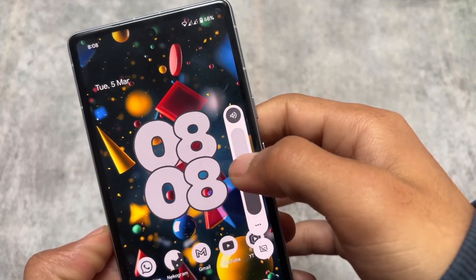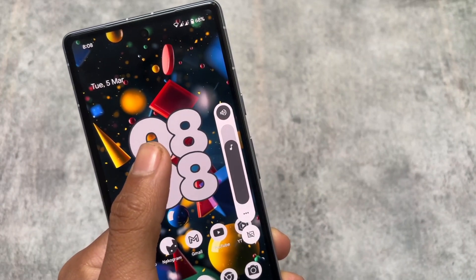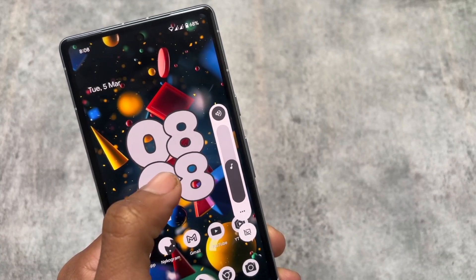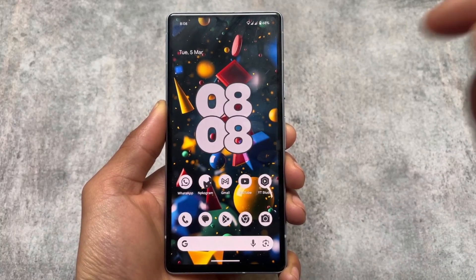The volume panel has also been redesigned. On my Pixel 7A with the February security patch, the stock volume panel wasn't giving this kind of look. It's now updated — it was already there in the beta version, but in the stable version it's finally available with Android 14 QPR2.